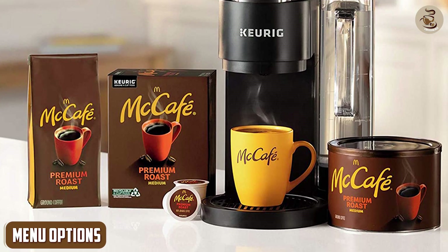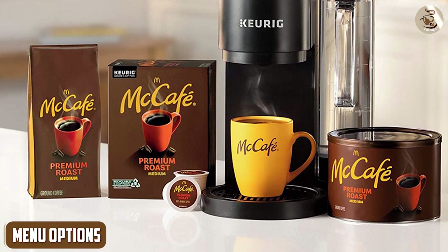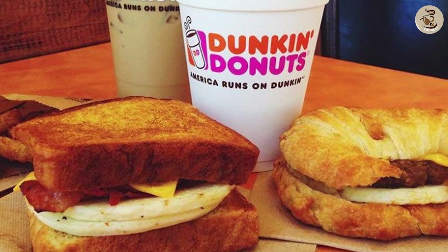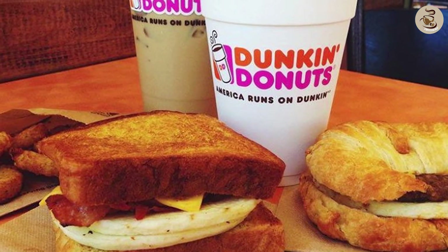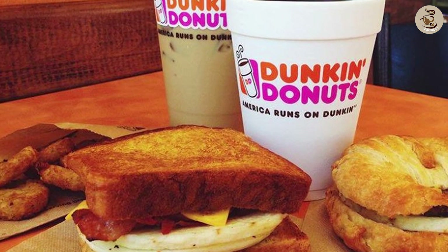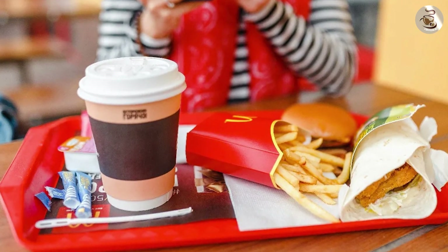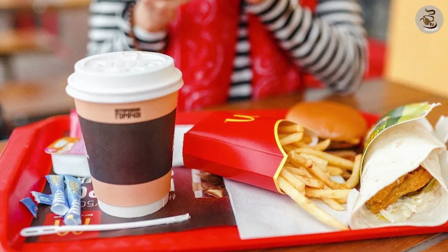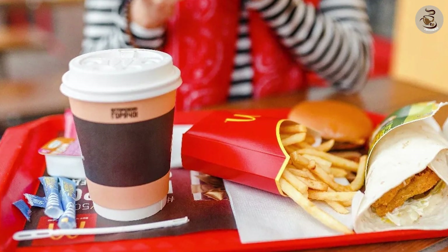When it comes to menu options, both companies offer more than just coffee. Dunkin' Donuts is famous for its donuts, breakfast sandwiches, and baked goods, making it a go-to spot for breakfast. McDonald's, on the other hand, offers a wide range of breakfast, lunch, and dinner options, making it a one-stop shop for meals throughout the day.